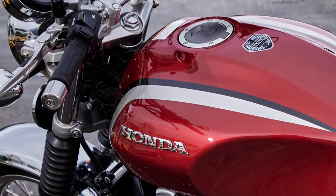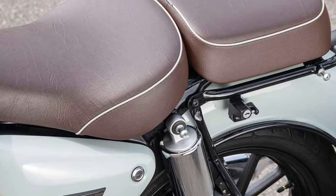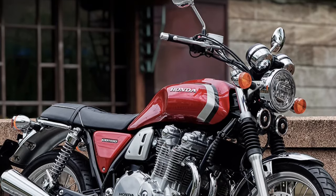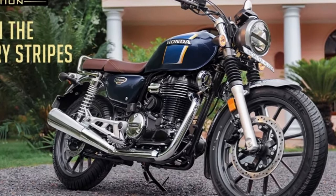The Final Edition's braking system is responsive and precise, offering strong stopping power to enhance safety and control during all riding conditions. Honda has incorporated eco-friendly features into the Final Edition, ensuring compliance with modern emissions standards without compromising performance.